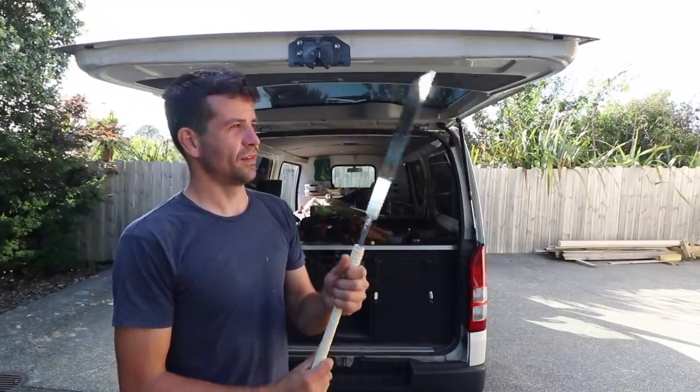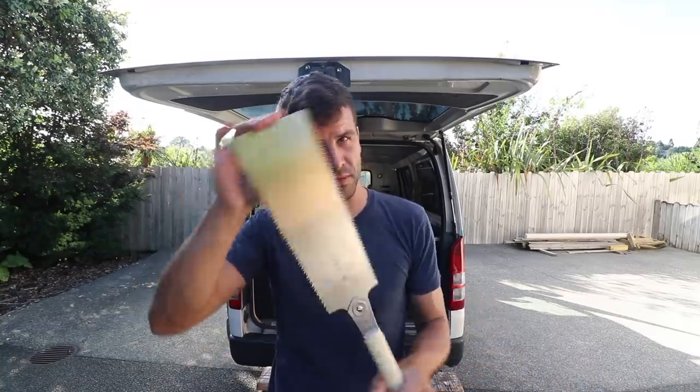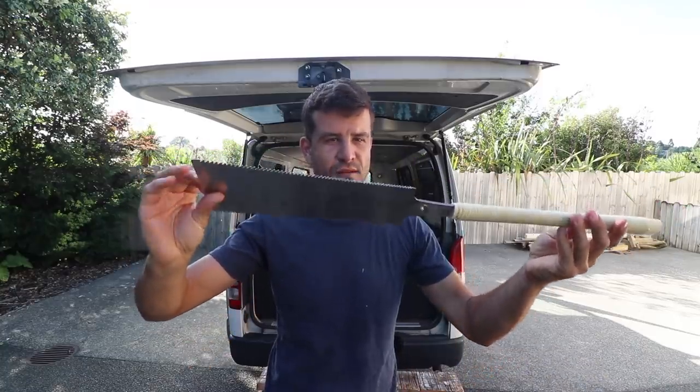I thought today would be as good a day as any to talk about hand saws, because I have my latest hand saw here courtesy of Gaston, Piranha Tools.